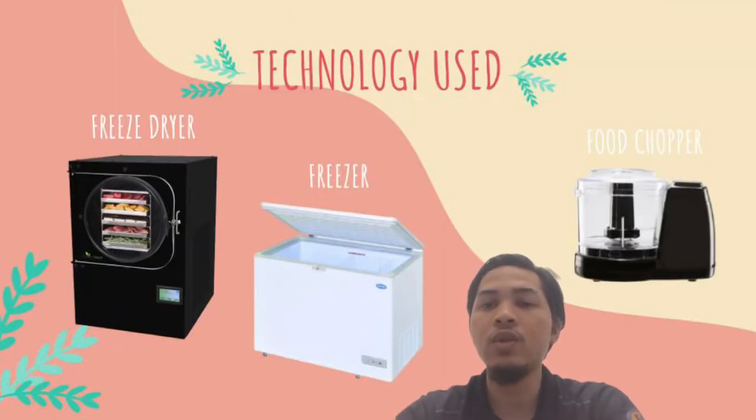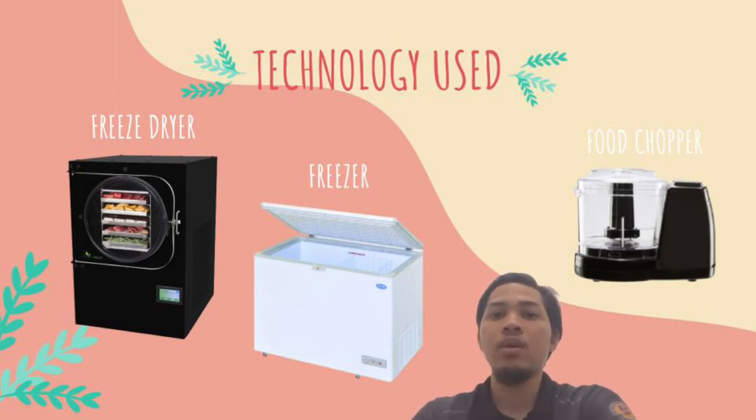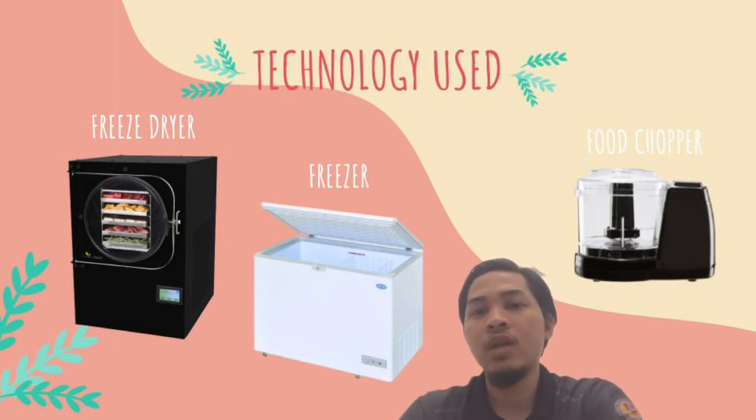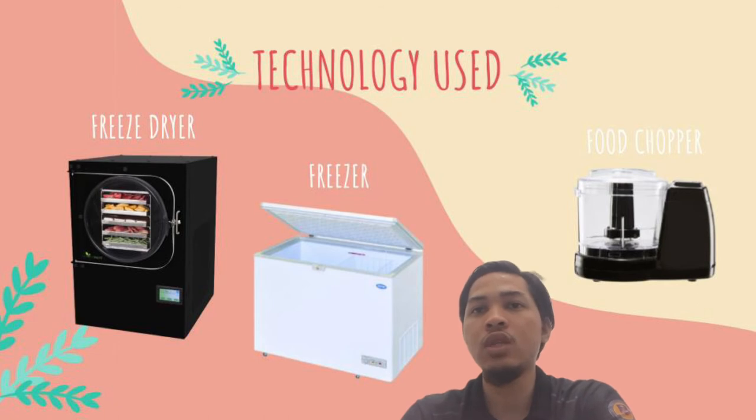For the technology used, we use three different technologies. First, a food chopper, which is used to chop the dried fruit into small pieces. Next, a freezer — the yogurt will be chilled in the freezer before it is placed in the freeze dryer. And lastly, we use a freeze dryer, which is used to give the actual texture to the yogurt and to extend the food shelf life.